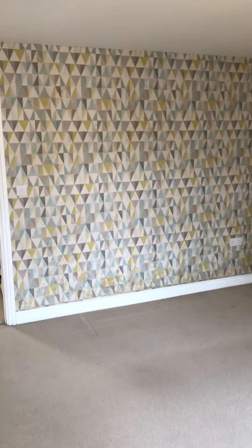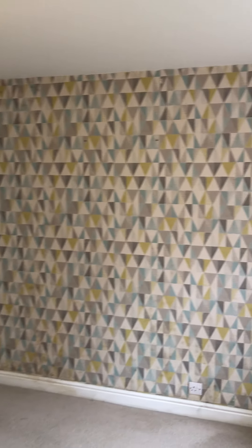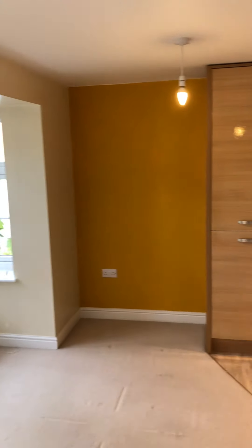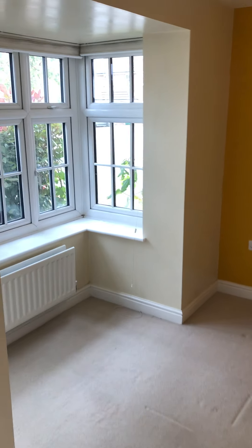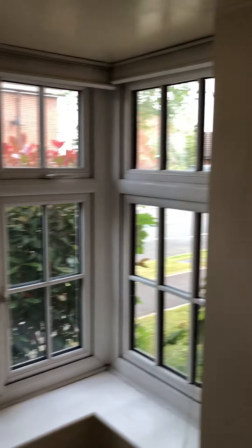Going into the lounge diner, which is quite a large lounge diner, tastefully decorated. There's a dining area which has a nice bay window feature.